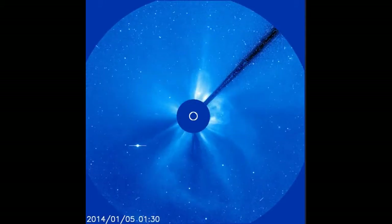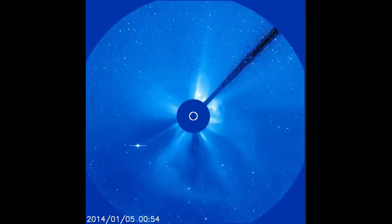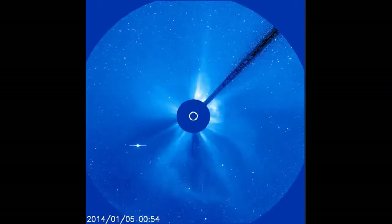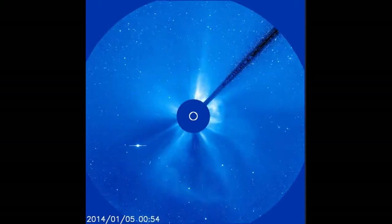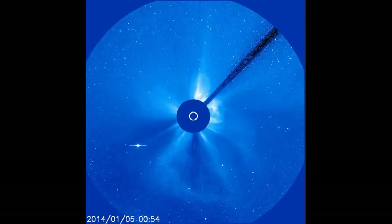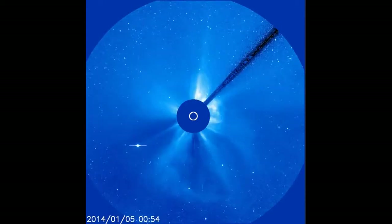CME possibly incoming. A coronal mass ejection may be heading for Earth. The cloud blasted away from the sun during the late hours of January 4th following a long-duration M4-class solar flare from big sunspot R1944. SOHO, the Solar and Heliospheric Observatory, recorded the explosion. The asymmetric CME could deliver a glancing blow to Earth's magnetic field in two or three days, possibly sparking polar geomagnetic storms. Analysts are still processing the CME imagery for a more precise forecast.